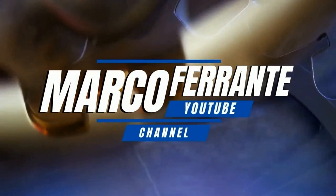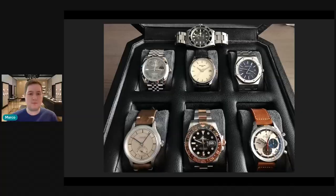Hello YouTube, this is Marco. Thanks so much for joining me for another video, another collection review. So let's roll the intro and jump straight into it. This review is for Angie — thanks so much for submitting your collection for review.